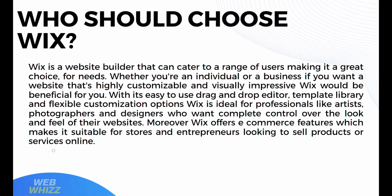Who should choose Wix? Wix is a website builder that can cater to a range of users, making it a great choice for many needs. Whether you're an individual or business, if you want a website that is highly customizable and visually impressive, Wix would definitely be beneficial for you. With its easy-to-use drag-and-drop editor, template library, and flexible customization options, Wix is ideal for professionals like artists, photographers, and designers who want complete control over the look and feel of their websites. Moreover, Wix offers e-commerce features, making it suitable for stores and entrepreneurs looking to sell products or services online.